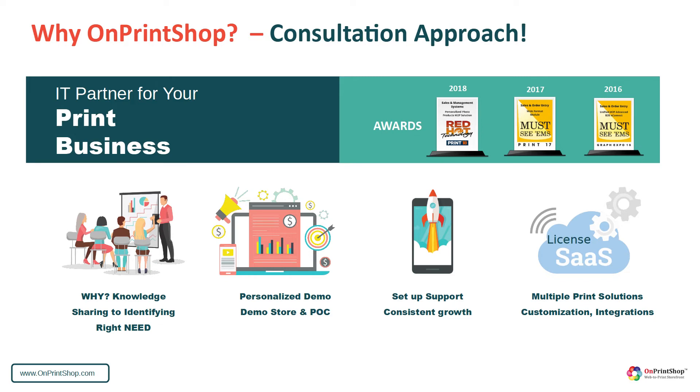We have a dedicated team with print domain experience and custom development and integration capabilities. We also have a specialized setup team to help PSPs migrate their client data, templates, products, and pricing, and help you launch online ordering.